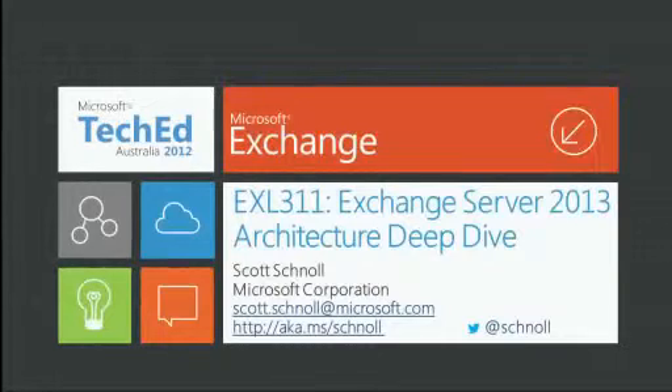I'm super excited to be kicking off the first Exchange Server 2013 session that we have here in Australia. This is going to be one of several sessions throughout the week featuring not just the new Exchange, but also Lync, Office 365, SharePoint, and Office 2013 as well.